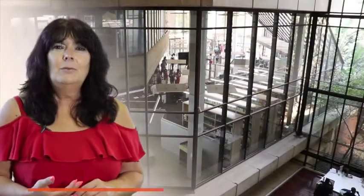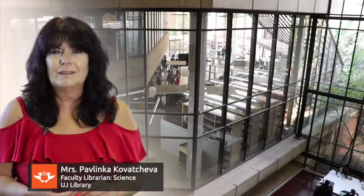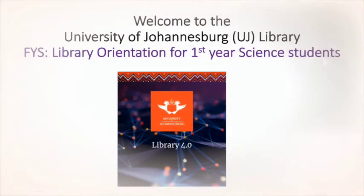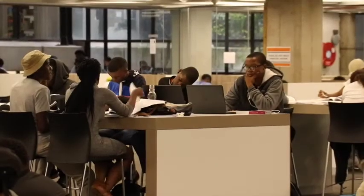Hello everyone. Welcome to the first year library orientation for science students. My name is Pavlinka Kovaceva, the Faculty Librarian for Science, and I'm delighted to welcome you to the UJ community. Our key goal is to ensure that your transition from high school to the higher education academic environment is as normal and successful as possible.